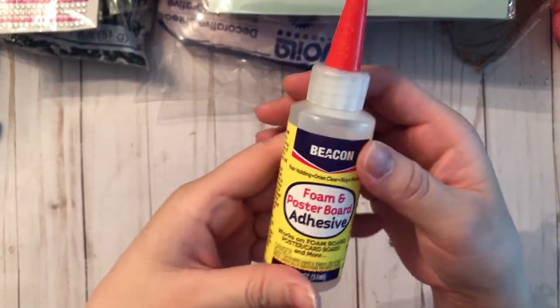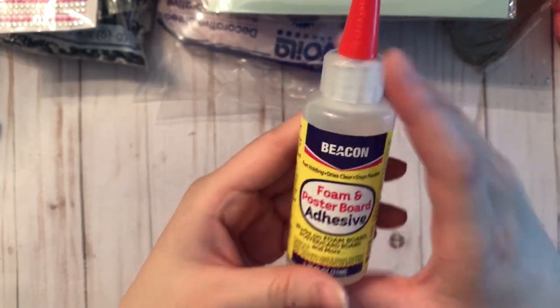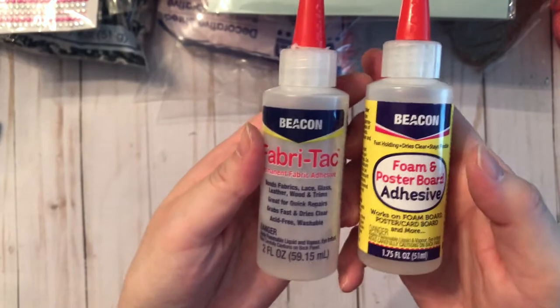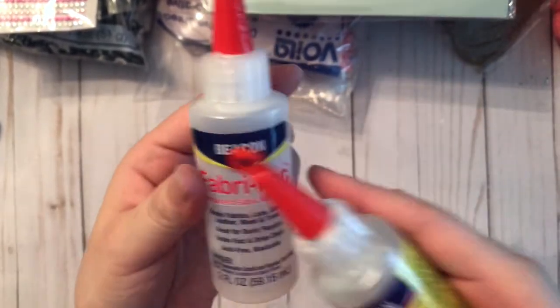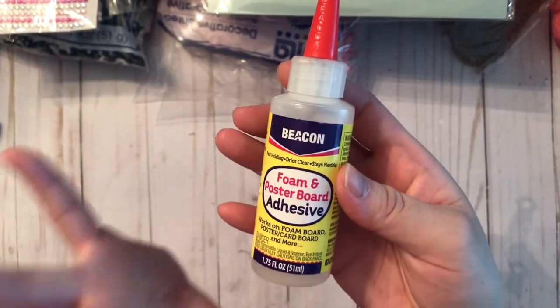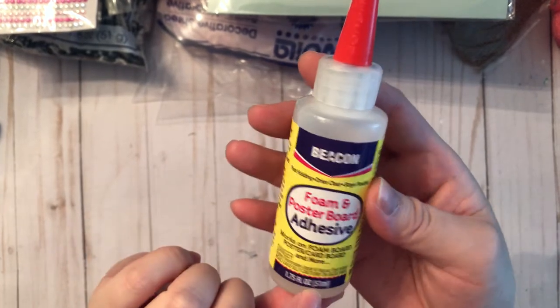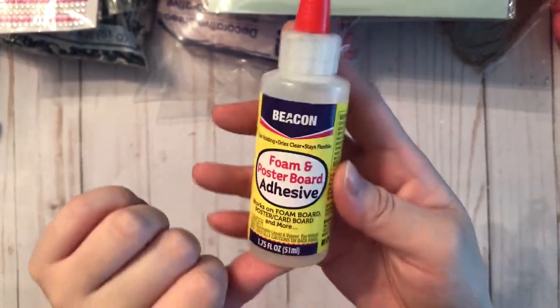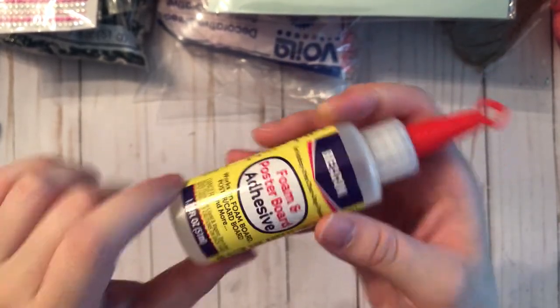The last thing I have to show you is this foam-up poster board adhesive by Beacon — the same brand that makes Fabri-Tac, which I'm absolutely obsessed with. This is amazing glue, and I found it at Dollar Tree for $1.25, which completely blew my mind. I bought five bottles because I know it's a really good brand and I'm sure this glue is going to be amazing. I'm super excited to have found this.